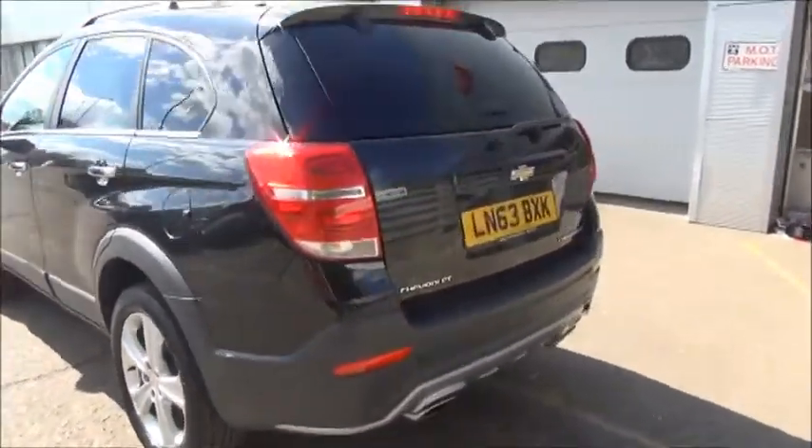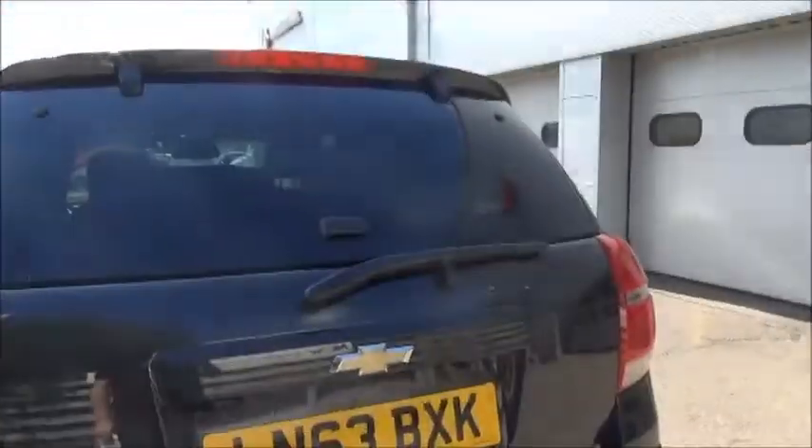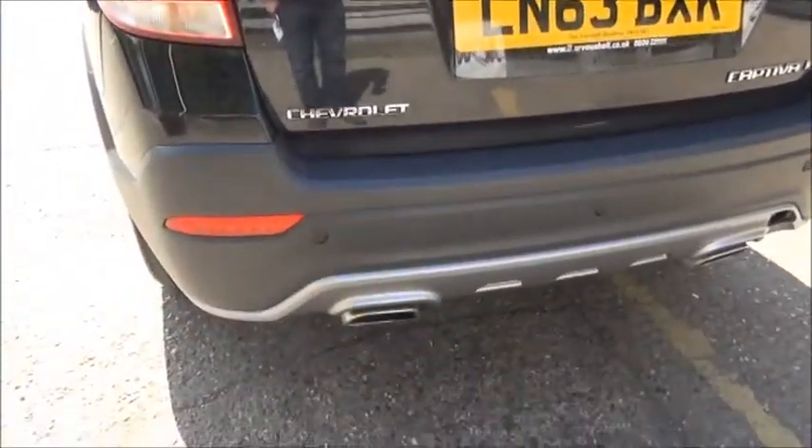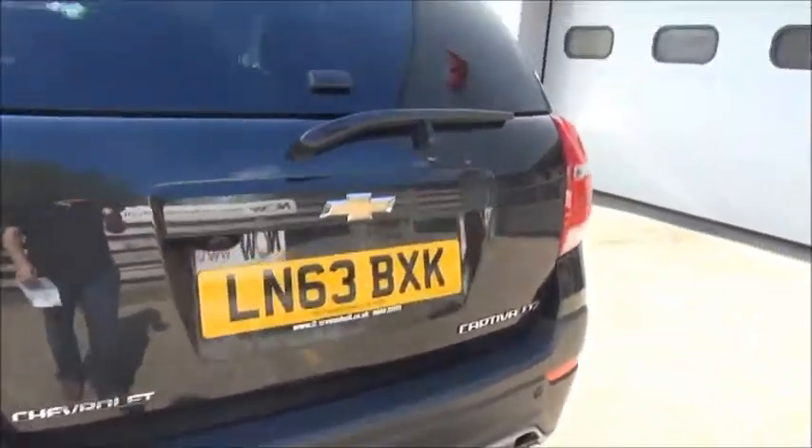At the rear of the vehicle we can see the car has a high visibility rear brake light, rear wash wipe, and it features privacy glass. It also comes with rear parking sensors as well as a rear view camera.